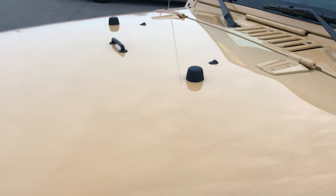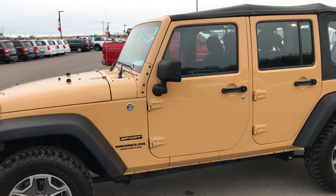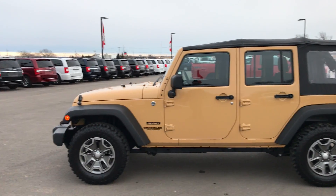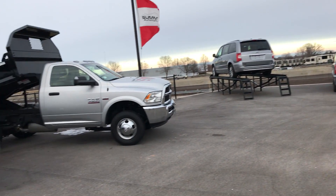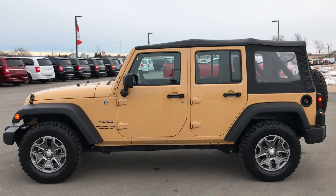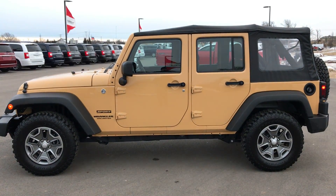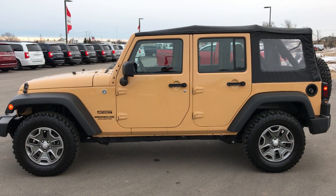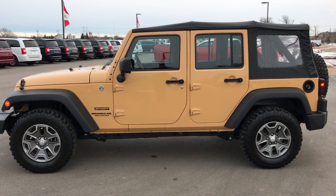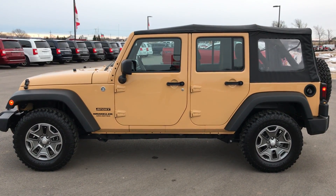This is one of the harder to find colors on the Wranglers, so if you're a Dune fan, this is the one for you. To see more pictures of this Jeep or one of our other 400 new and used cars, trucks, SUVs, minivans, Wranglers, dump trucks, and chassis cabs, go to our website at summitauto.com — full pictures and descriptions of every vehicle on our lot, and videos of every used vehicle. Thanks for checking out the video. Check out our full line at youtube.com/summitauto.